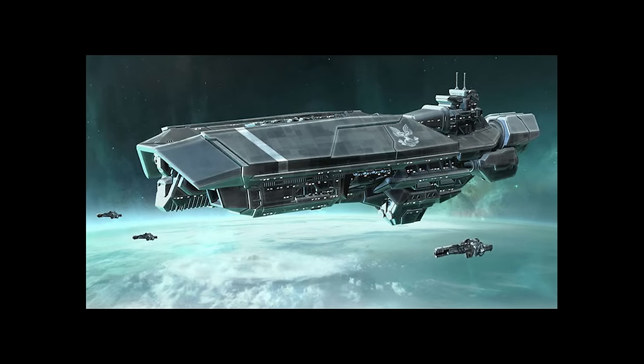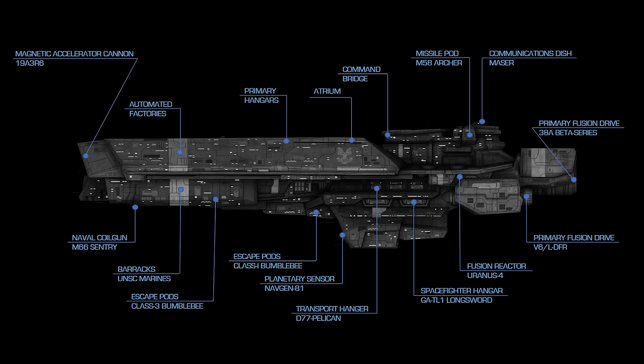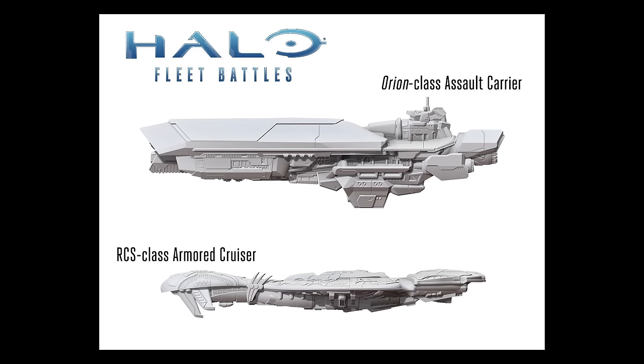The Orion-class assault carrier entered service in 2473. They had a length of 7,284 feet or 2,220 meters, a mass of 40 million tons, and were fitted with two Mack cannons, 70 Archer missile pods, and 12 Rampart point defense guns. Built for war against human insurrectionists, they were designed to sustain ground operations and maintain air superiority over contested worlds. During the Human Covenant War, these ships often served as flagships, with most being destroyed as crews sacrificed themselves to buy civilians time.